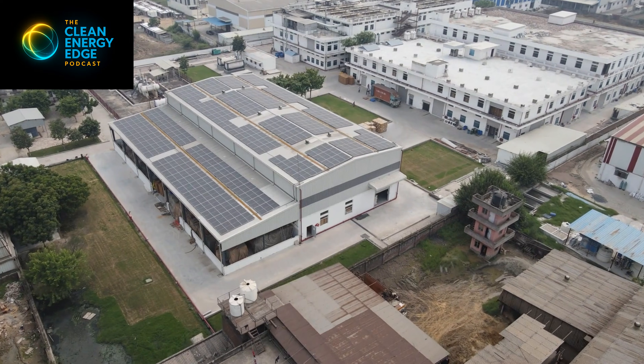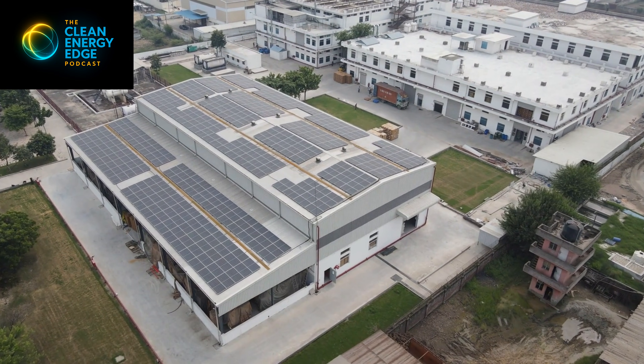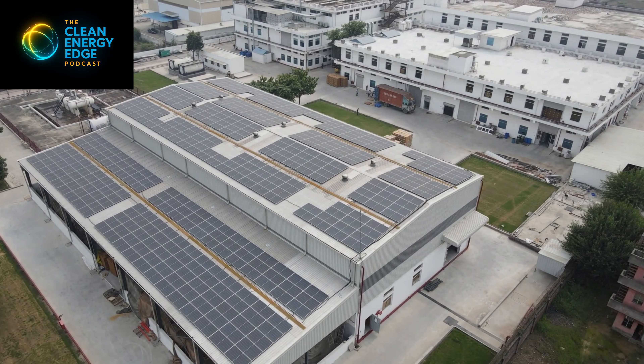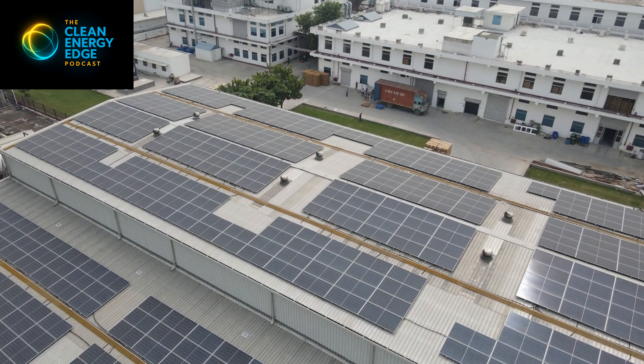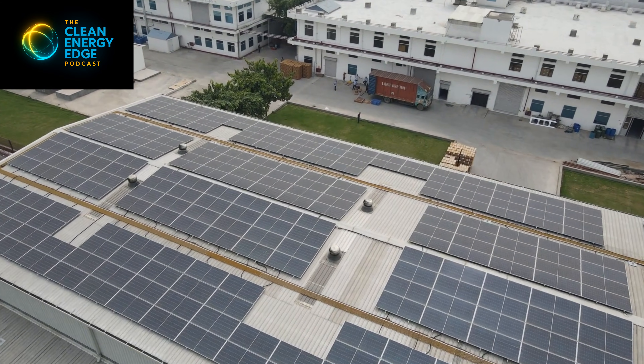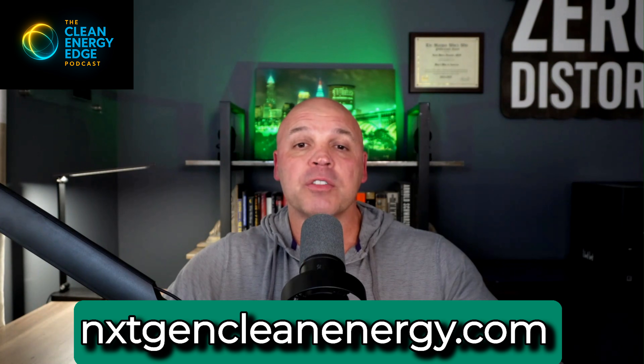NextGen helps businesses and institutions deploy solar, battery storage, and microgrids that respond in real time — smoothing peaks, handling ramps, and maintaining power when the grid is under stress. Reliability today isn't about waiting for a distant plant to respond. It's about having control at the point of use. You can learn more about how that works in practice at NextGenCleanEnergy.com.